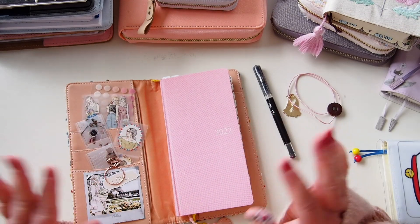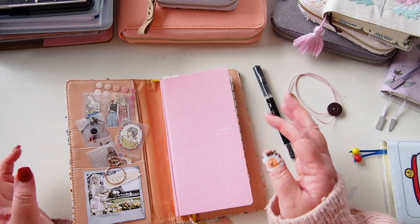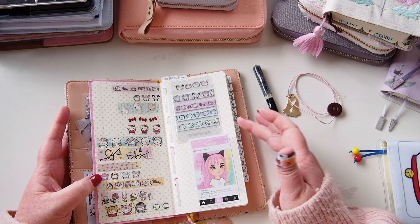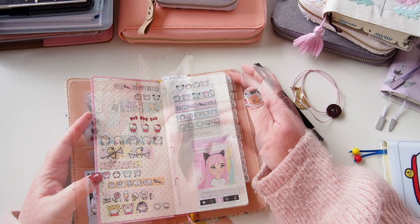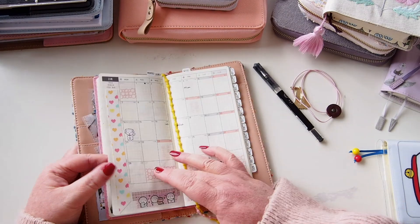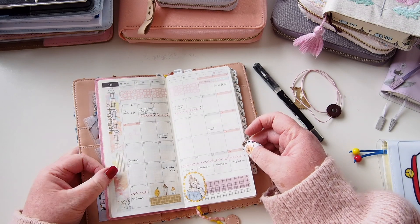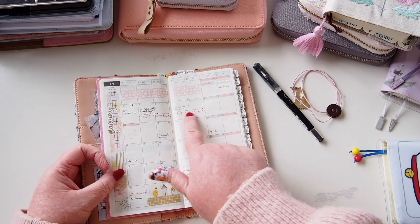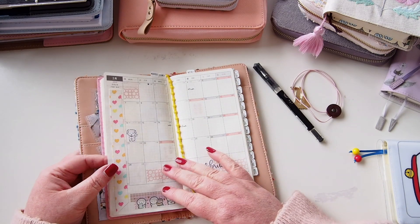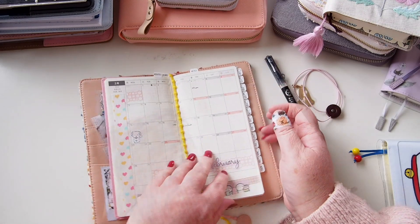I'm not going to go through great detail in each planner because I have setup videos for all of them — I'll link each in the description. For the monthly spread I'm keeping it fairly simple: just some washi, the main things happening in the month, leave periods marked across washi, birthdays and big appointments. February doesn't have a lot happening, but the layout is the same.